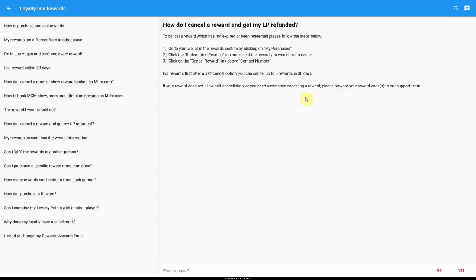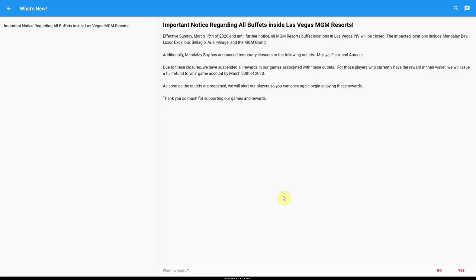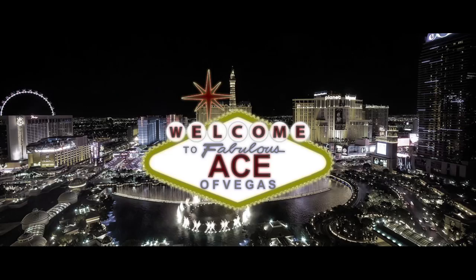On the off chance that your reward won't let you self-cancel, make sure that you forward your reward code to the support team. MyVegas is already aware of the issues surrounding the buffets, so make sure that you get your buffet reward canceled before March 20th, 2020 so you can get your full refund — otherwise there might be a few issues.